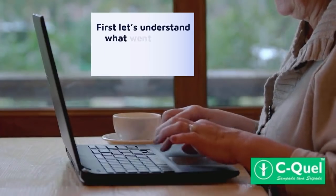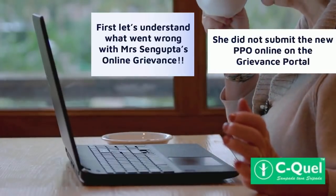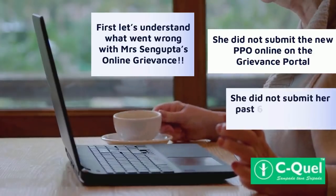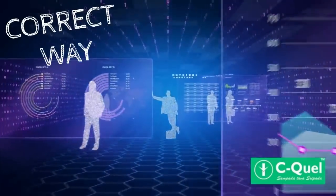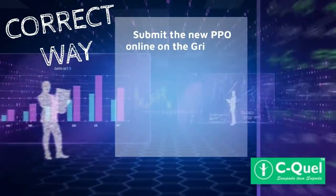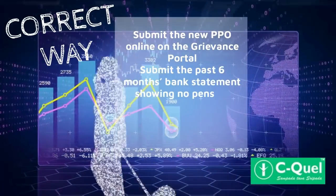Let's understand what went wrong with Ms. Sengupta's grievance. She did not submit the new PPO online on the grievance portal, and she did not submit her past six months' bank statement. To get her grievance answered properly, she should submit the new PPO online on the grievance portal, and submit the past six months' bank statement showing no pension has been received from EPFO.